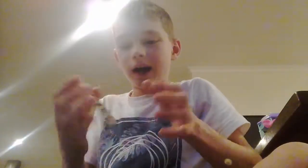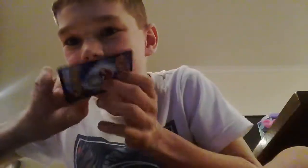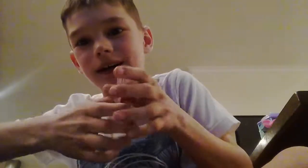And then guys, you're not going to believe this. This is what I pulled out of my Fates Collide Pokemon Booster pack. It's real, guys — it's a Mega Altaria EX full art!